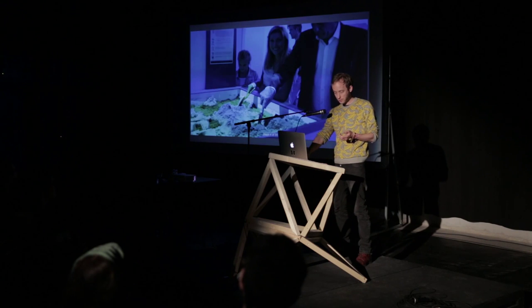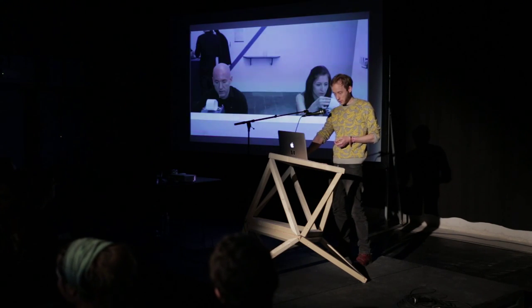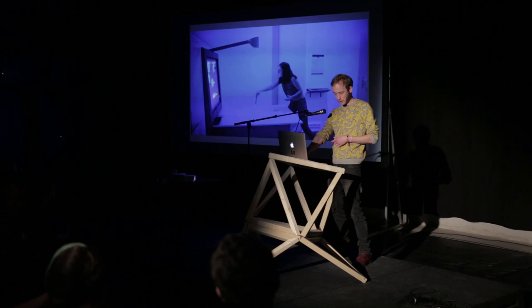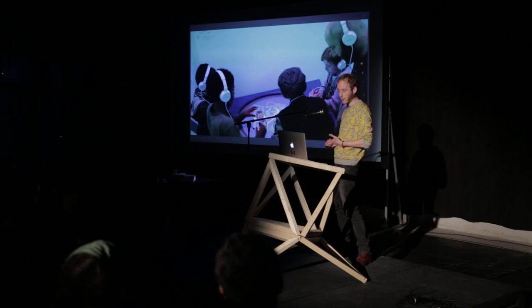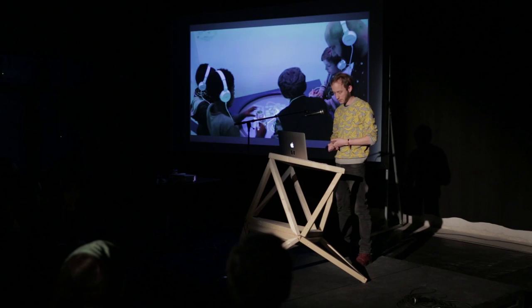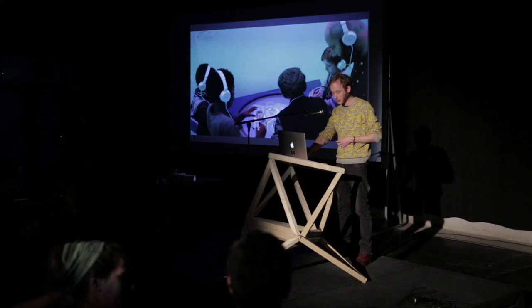Here are some pictures: we have an augmented reality sandbox, we have choosetrons, a ping pong table where you can play Space Invaders, a Reactable, all kinds of things. And we have Panoramical by Fernando Ramajo — you should just come by, and if you have something cool, just tell us.